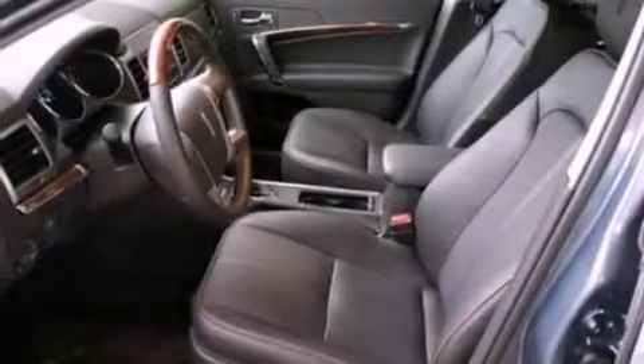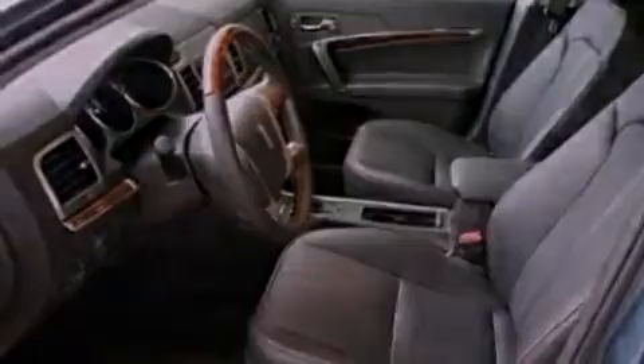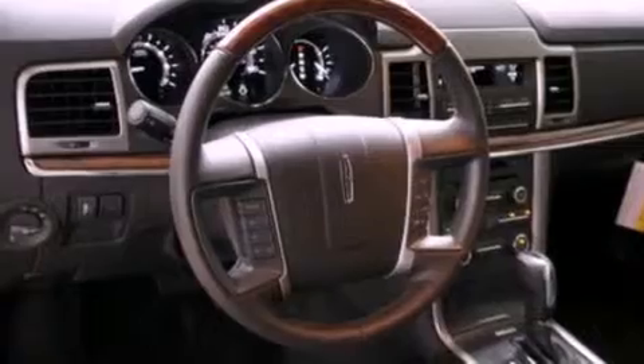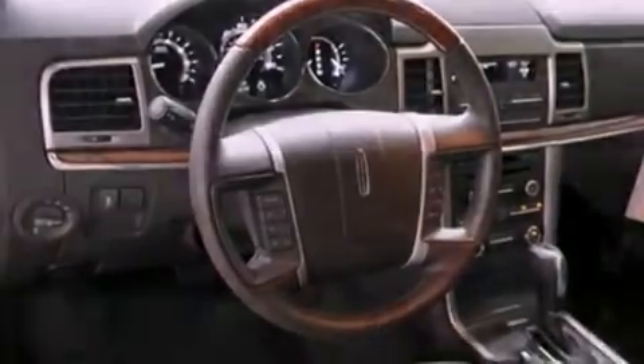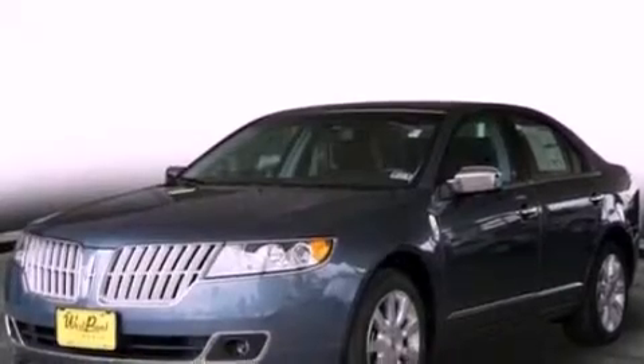The following features are also included: memory settings for the driver's seat positions, so you can recall your favorite position with the push of one button; an auto-dimming rearview mirror; front and rear reading lights; leather seats; a security system; privacy glass; front fog lights; an anti-lock braking system; external temperature display; and cruise control.